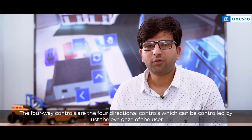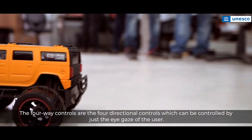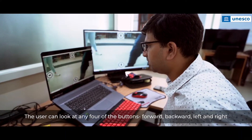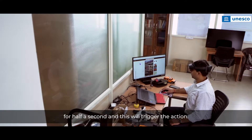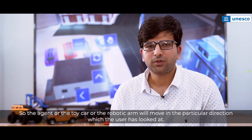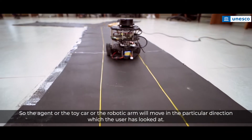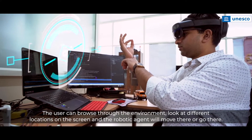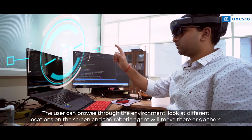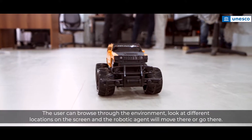The four-way controls are directional controls which can be operated by just the eye gaze of the user. The user can look at any of the four buttons — forward, backward, left and right — for half a second to trigger the action. The agent, toy car, or robotic arm will then move in the direction the user has looked at. The user can browse through the environment, look at different locations on the screen, and the robotic agent will move there.